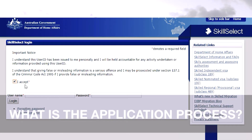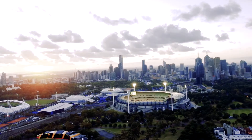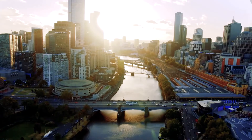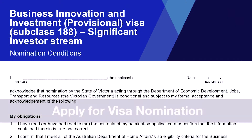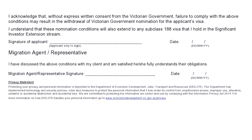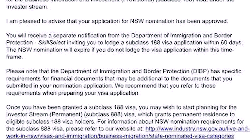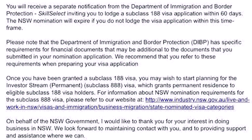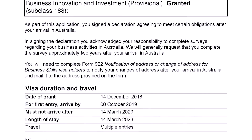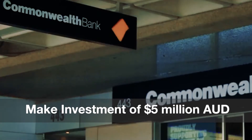What is the application process? Submit an expression of interest to the Department of Home Affairs and nominate your preferred state or territory. Apply for visa nomination by submitting a state or territory nomination application. Lodge a formal visa application. If you receive state nomination and an invitation to apply, you can lodge a visa application within 60 days. Then make the investment of $5 million AUD.